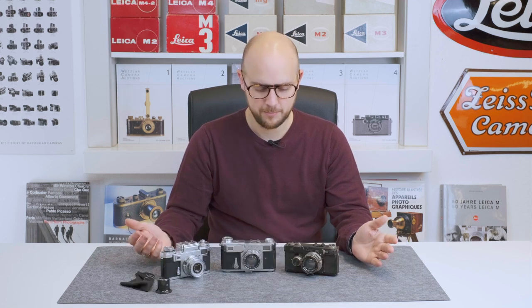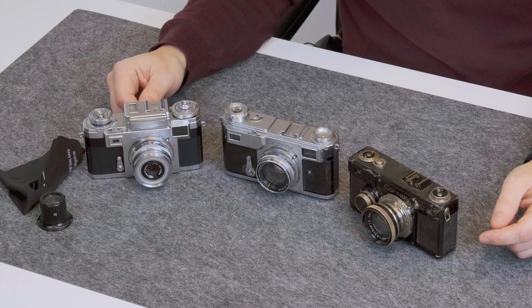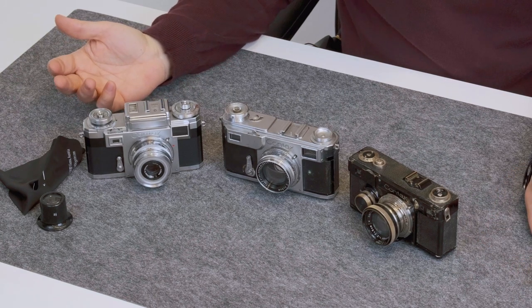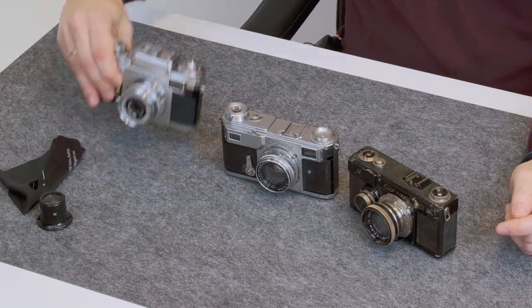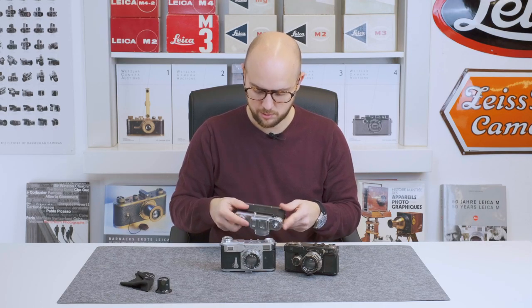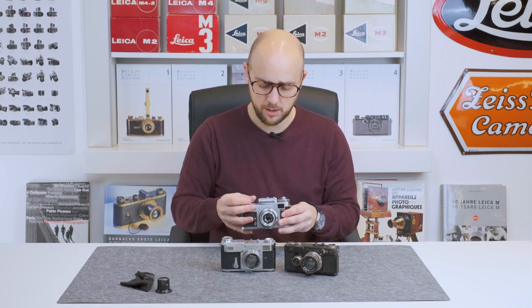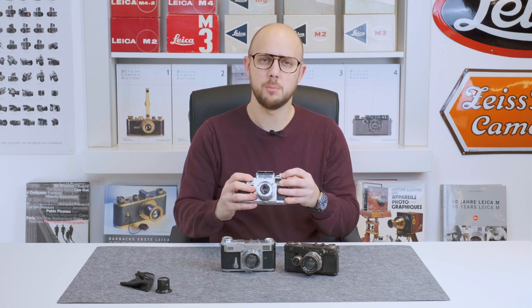Currently all of these cameras are in stock, so if you're interested let us know. If you have any questions, write in the comments, send us an email, or give us a call. We frequently have them in stock, usually fully serviced and ready to go. If you want to shoot with one, I'd recommend a post-war Contax — they are easy to use, quite reliable, and it's a fun camera, especially with the built-in exposure meter.